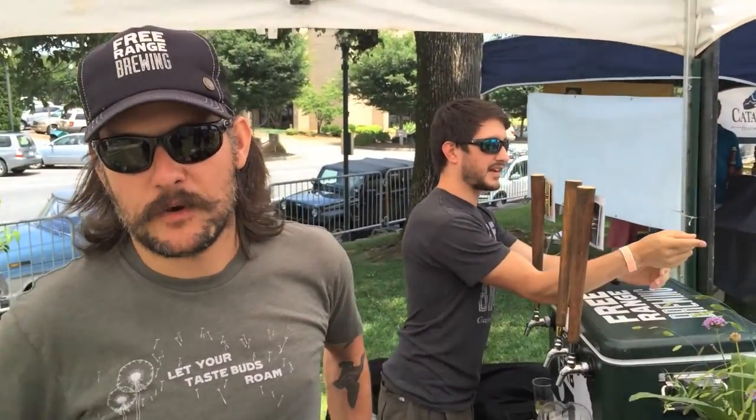My name is Jason Alexander. I'm with Free Range Brewing. My brother Jeff and I have been working on opening Free Range Brewing in Shoreline, North Carolina. We're going to be a small farm-to-pint brewery — three and a half barrel brew house — focused on seasonal beers that highlight community partners: farms, artists, chefs, brewers, anybody we can collaborate with to create something that represents what's going on around us.